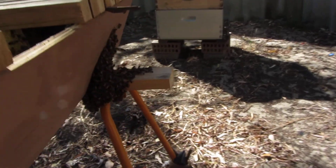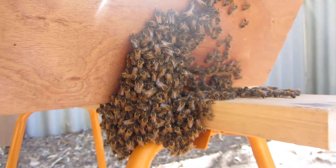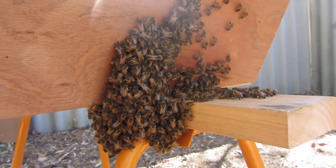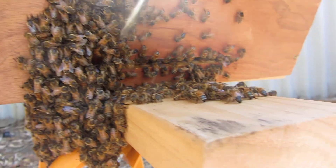I've got some bearding going on out the front. You can see I definitely haven't smoked them because they're all sitting out the front. Nice hot day, still coming and going.